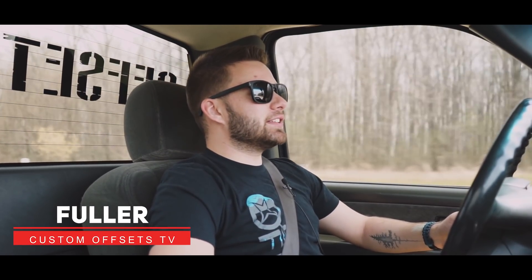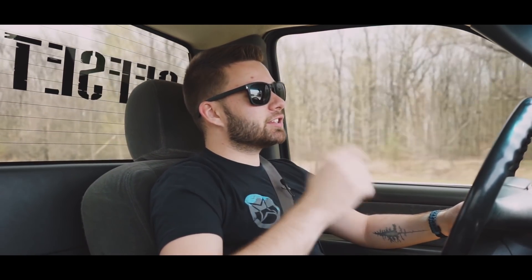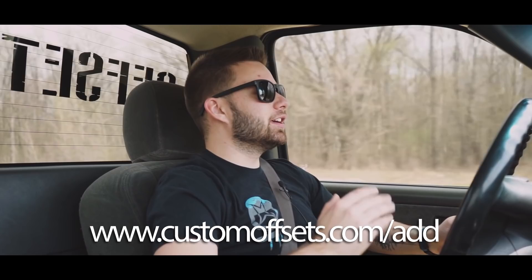What's going on guys, Fuller here with Custom Offsets. If you're watching this video, there's a good chance that you're trying to add your vehicle to our gallery. If you haven't yet, make sure you head out to customoffsets.com/add to show off your truck in our fitment gallery.